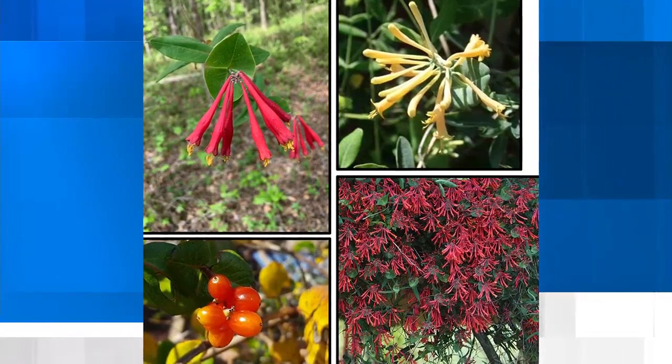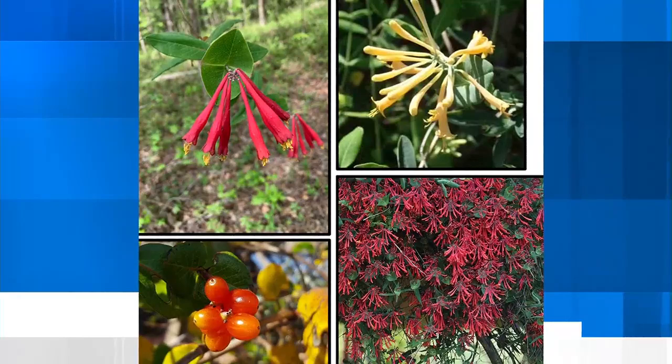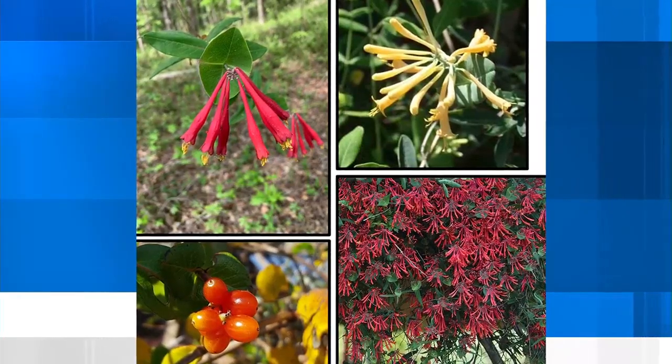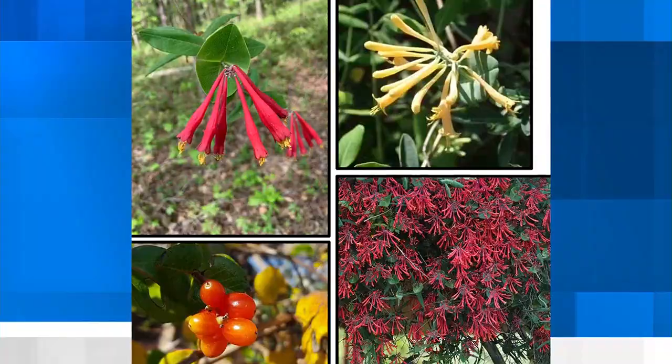We are discussing the coral honeysuckle plant that is popular throughout the state of Louisiana. Here to share more details is Dr. Joe Willis with LSU's Ag Center. We'll go straight over to him now. Good morning, Dr. Joe. Good morning, John. So let's talk about the coral honeysuckle.